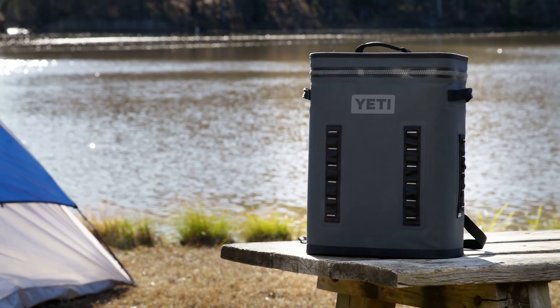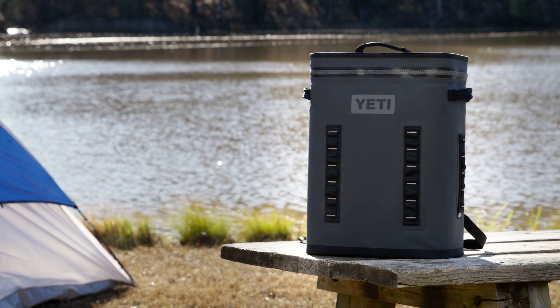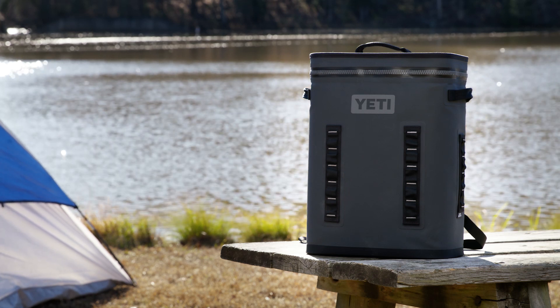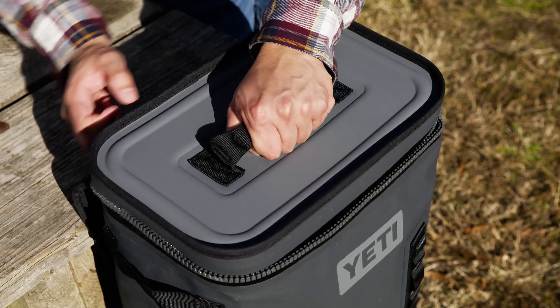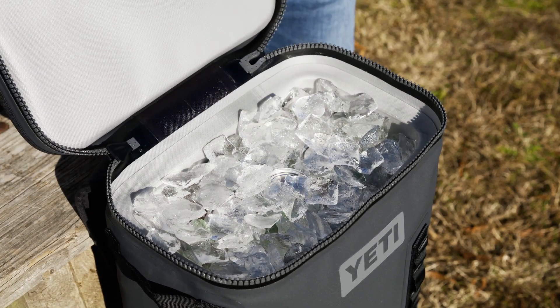A backpack and cooler in one. This Yeti Hopper Backflip 24 keeps food or beverages cool and close by while you explore. The wide opening gives you access to quickly view and load what you need.